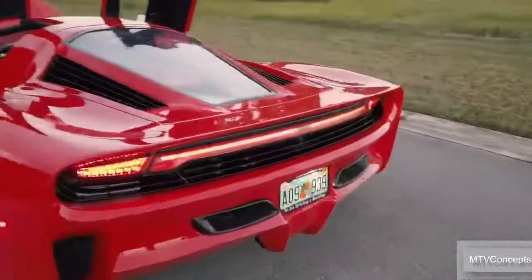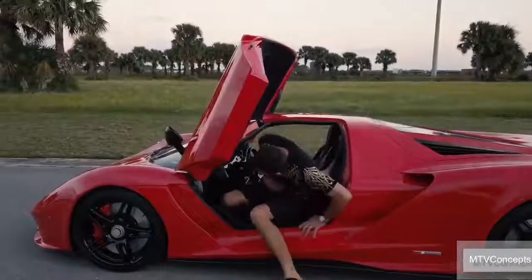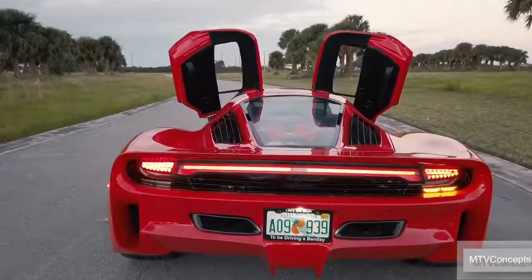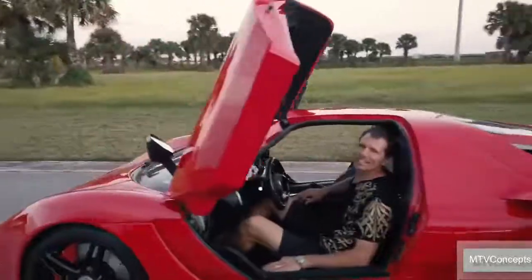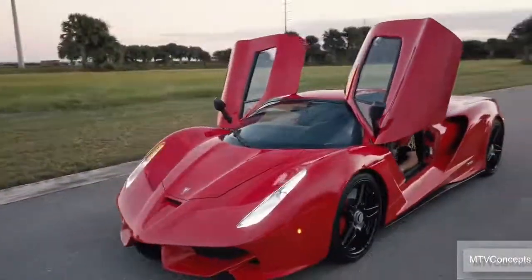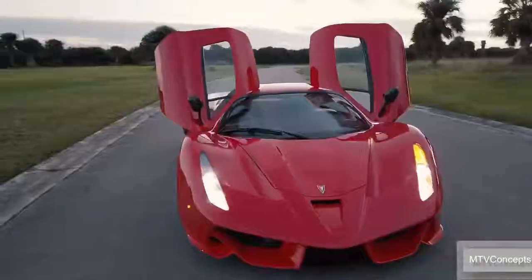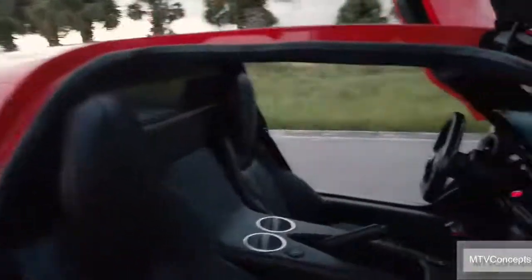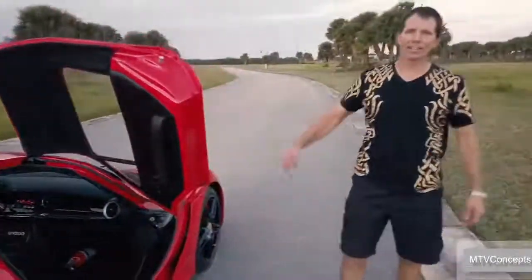The rear lighting has a really good look to it. And I'm sure you'd like to hear a startup — here we go. Okay, jump on in and let's go for a ride.